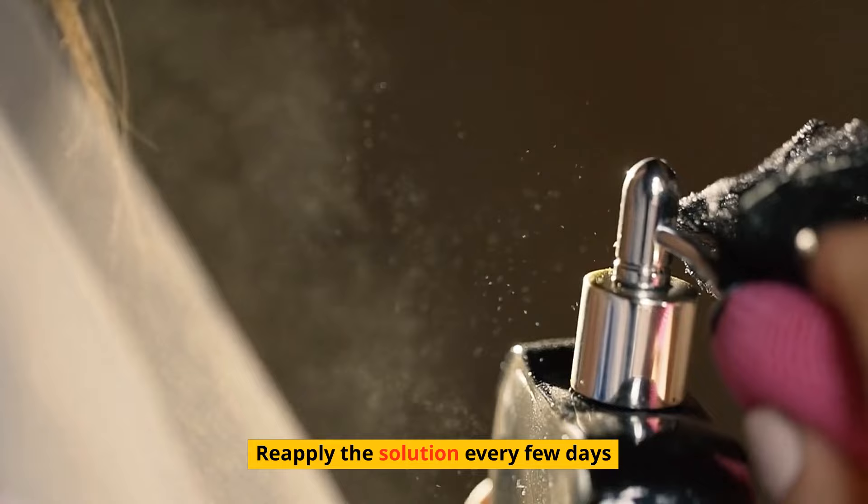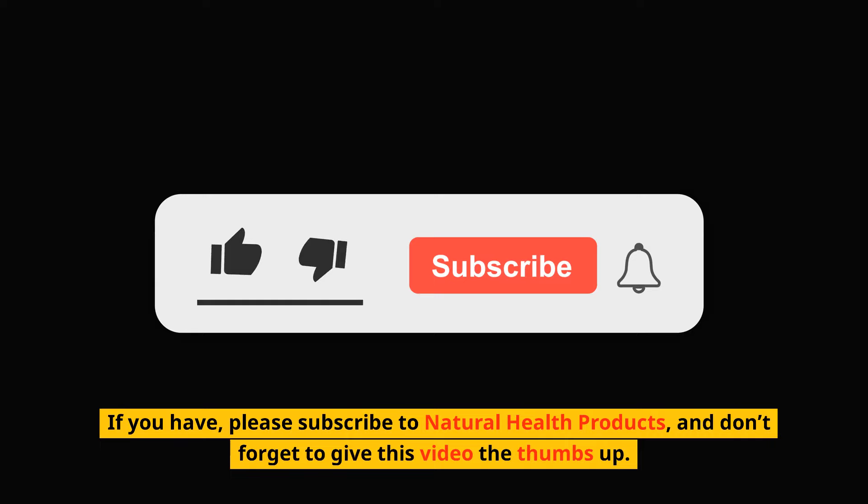I hope you have enjoyed this video. If you have, please subscribe to Natural Health Products and don't forget to give this video a thumbs up. Bye for now.